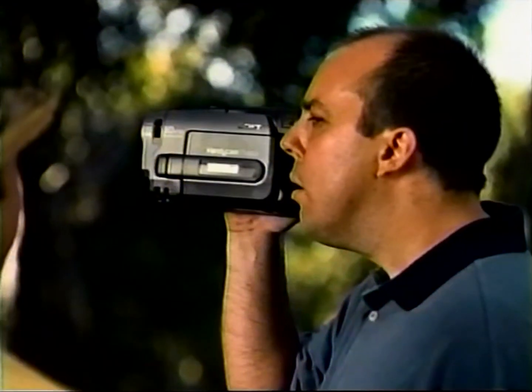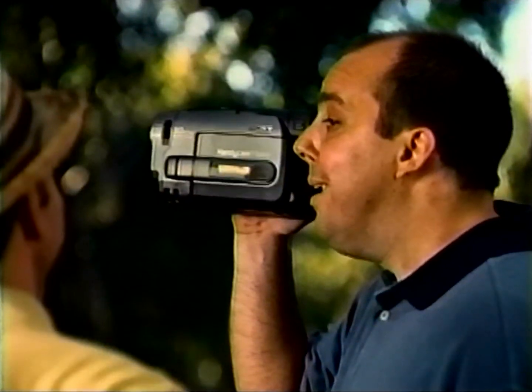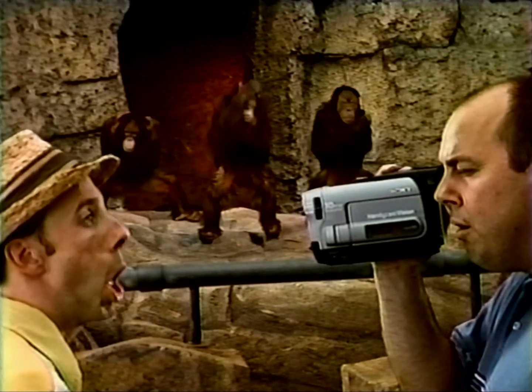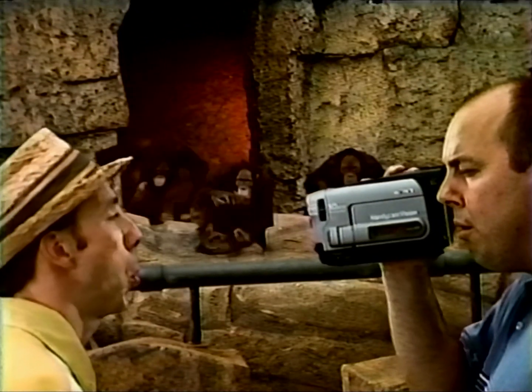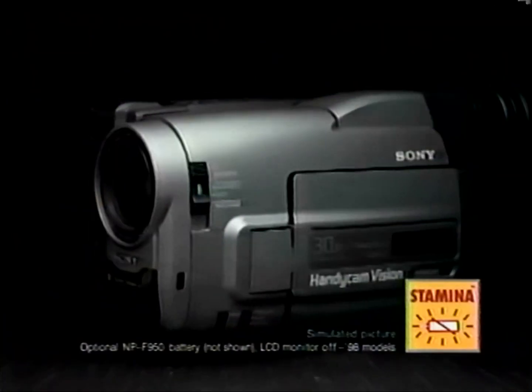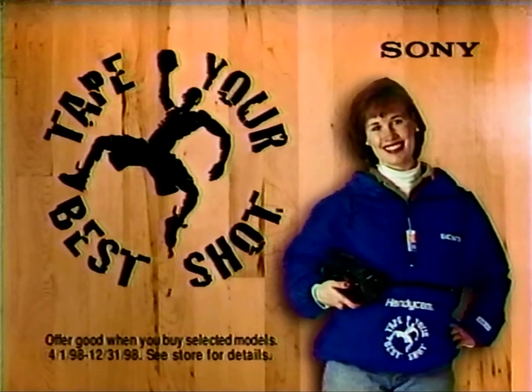That's a Sony Handycam, isn't it? Yeah. You can record for 12 hours with that, can't you? Why would anyone want to record for 12 hours? So you don't miss anything. Record for up to 12 hours on one battery with a Sony Stamina Handycam camcorder. Get a free Anorak jacket with the purchase of select Handycam camcorders.